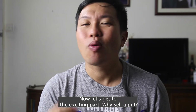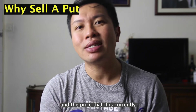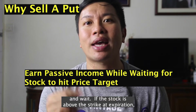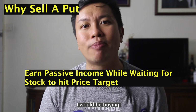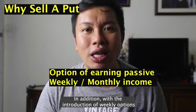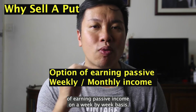So now let's get to the exciting part — why sell a put? The main reason I like selling puts as opposed to buying shares is because if I'm looking at a stock and the current price is above what I would like to pay, I can sell a put at a price I'm comfortable paying and wait. If the stock is above the strike at expiration, I will have collected the premiums upfront. And if the stock drops below the strike, I'll be buying it at a price within my expectations anyway. To me, that is a win-win situation. In addition, with the introduction of weekly options, also known as weeklys, you can now sell puts that expire the next week, giving you the option of earning passive income on a week-by-week basis.